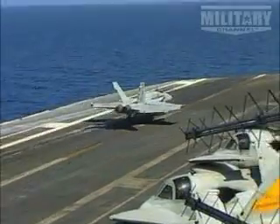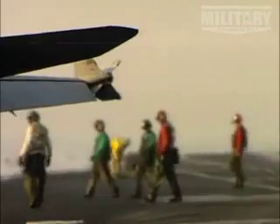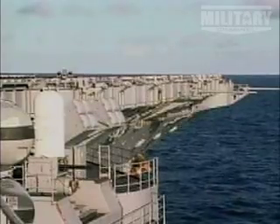Apart from its aircraft, each ship can pack a huge punch in their own right, with NATO's Sea Sparrow launchers, 20-millimeter phalanx mounts, and the RIM-116 rolling airframe missiles.